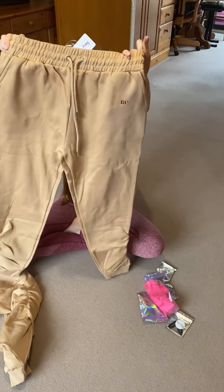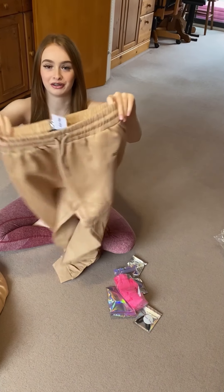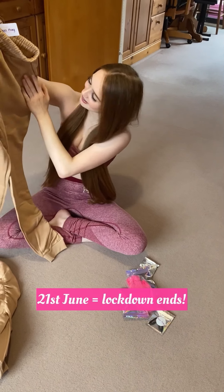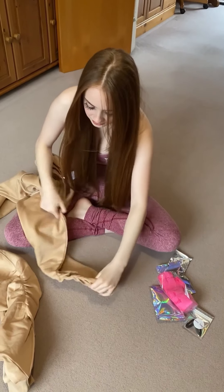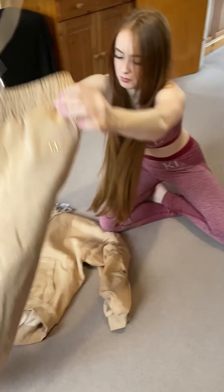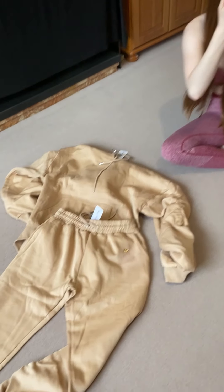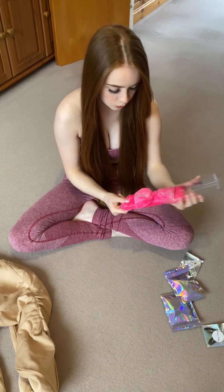Some beige joggers — they're kind of nice. I'm definitely going to wear these out on the 21st of June. They've got another RP logo and the legs have got ruching as well. They're so pretty, look at that!